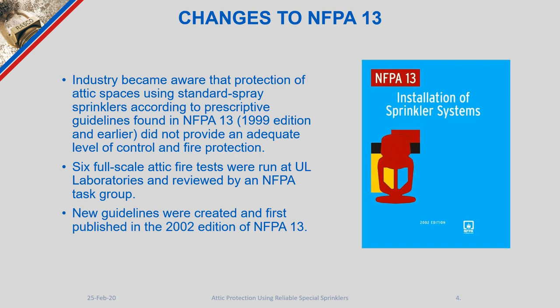As an industry, we became aware that the NFPA 13 attic sprinkling criteria was not really that effective, and a full-scale fire test program was run at UL. Six tests in total were run, and the information was provided to an NFPA task group which allowed NFPA to create new installation criteria first published in the NFPA 13 2002 edition.